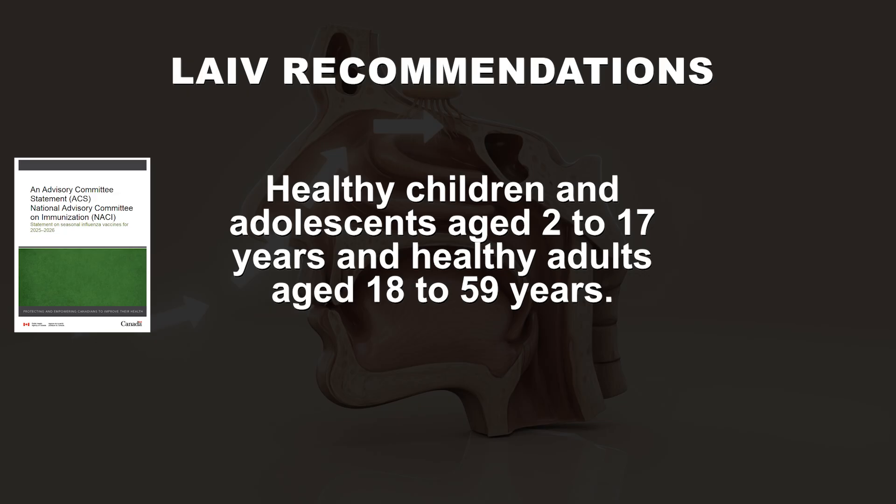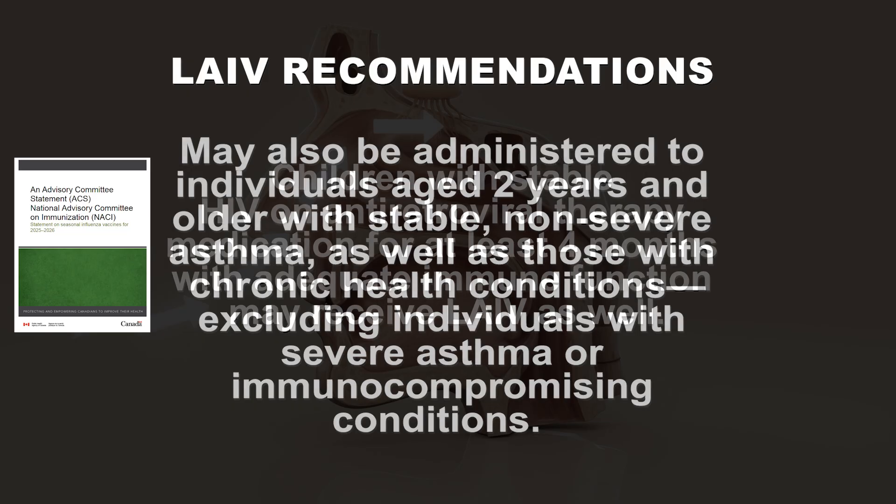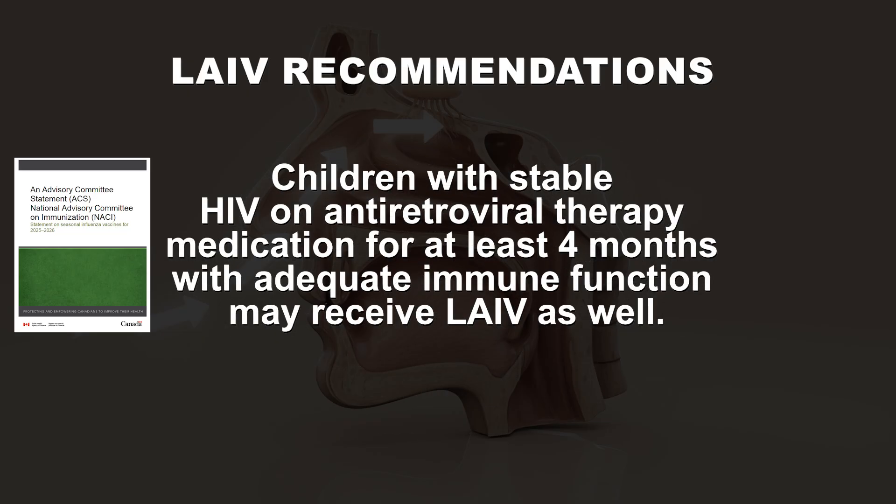This vaccine may also be administered to individuals aged 2 years and older with stable, non-severe asthma, as well as those with chronic health conditions, excluding individuals with severe asthma or immunocompromising conditions. Children with stable HIV on antiretroviral therapy medication for at least 4 months with adequate immune function may receive LAIV as well.